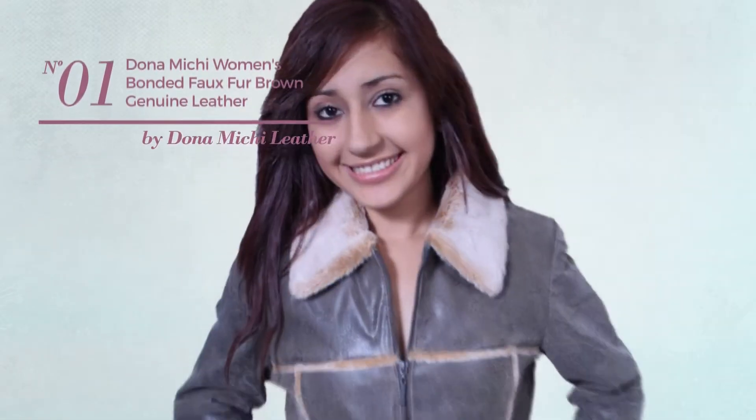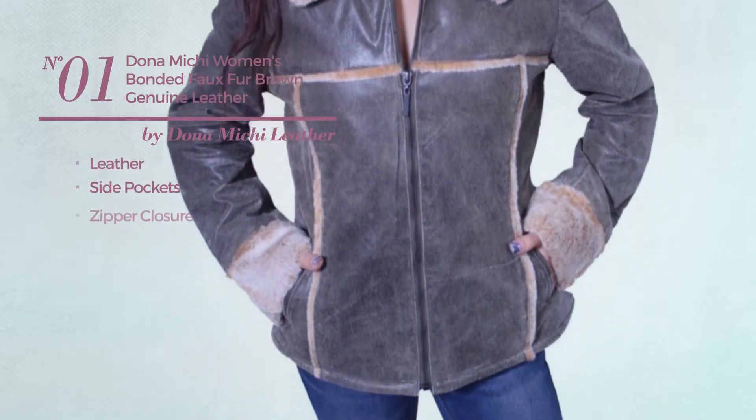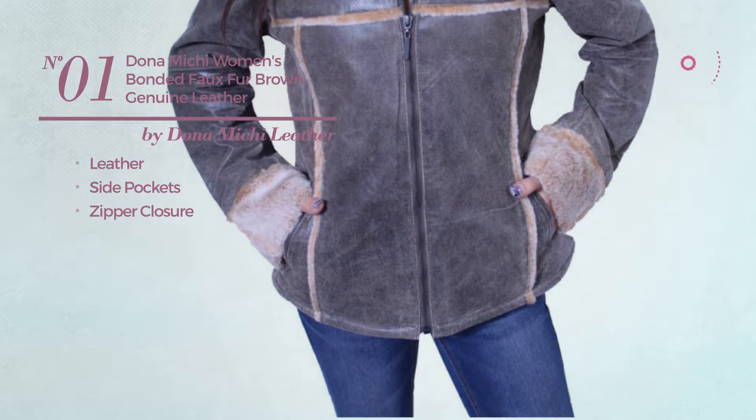Number 1. Crafted from leather, this coat includes side pockets and zipper closure. Available in 2 more colors.